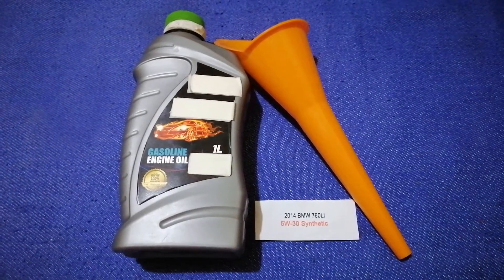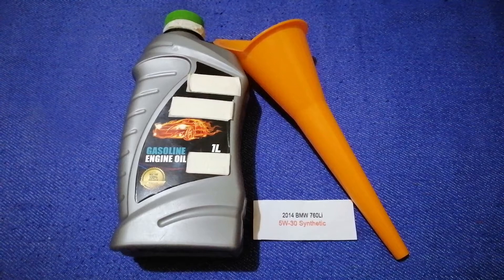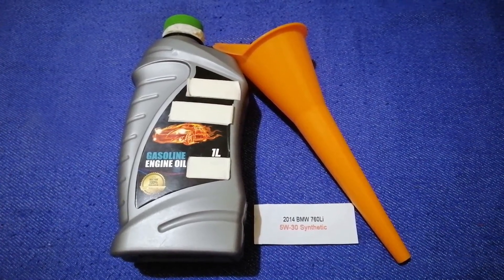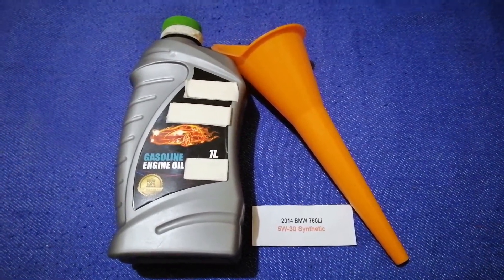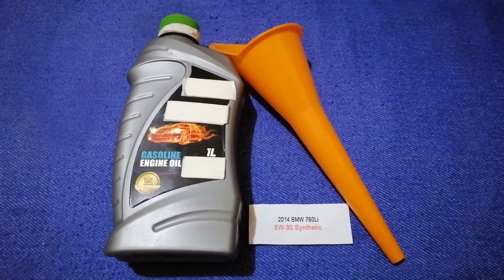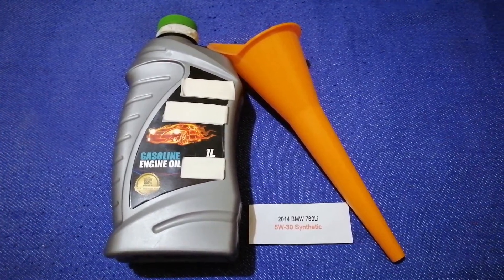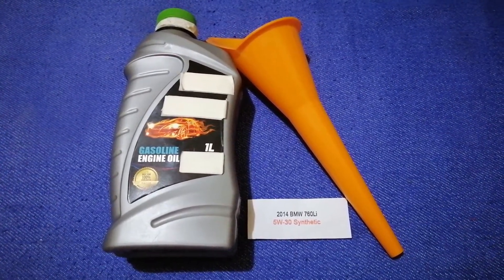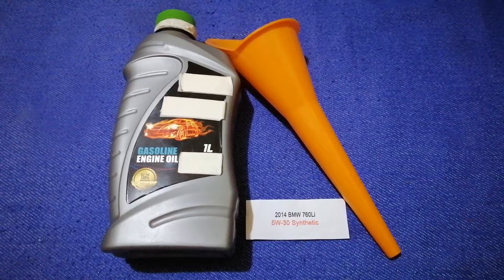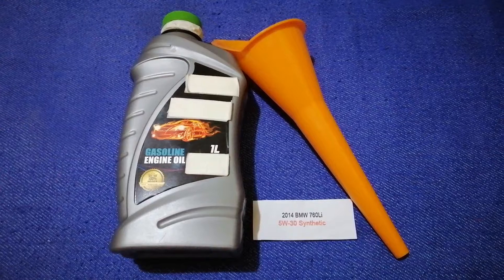So once again, the oil type for the 2014 BMW 760Li is 5W-30 synthetic. If your 2014 BMW 760Li uses a different type of oil, or if you know a cheaper place to buy oil for your car, make sure to leave a comment and let the rest of us know.